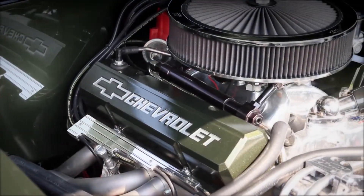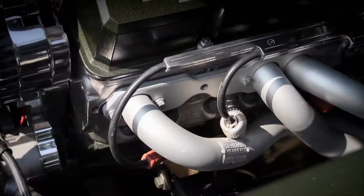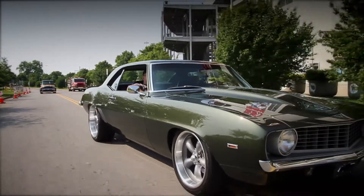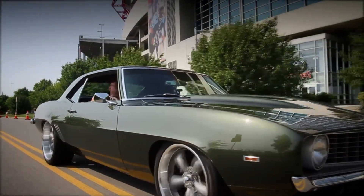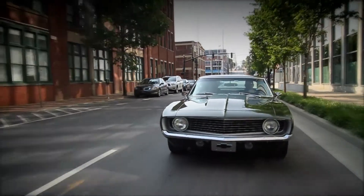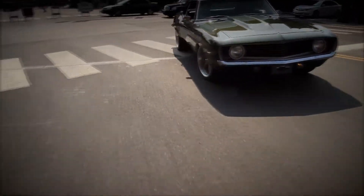The 383 small block engine has Dart Pro 1 aluminum heads on it, along with a Comp roller cam and lifters, Magnum rockers, and all Comp push rods — everything in that package to get the kind of performance and style we wanted out of this car. The quality of what we choose makes the end result of how good the car is.